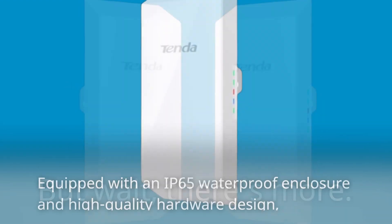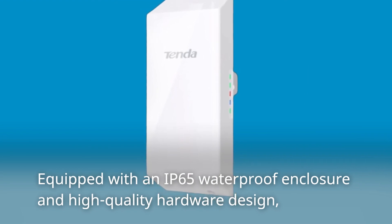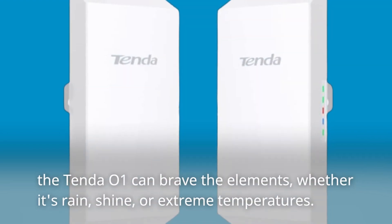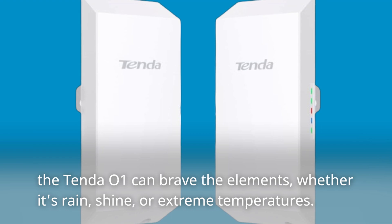But wait, there's more. Equipped with an IP65 waterproof enclosure and high-quality hardware design, the Tenda O1 can brave the elements, whether it's rain, shine, or extreme temperatures.